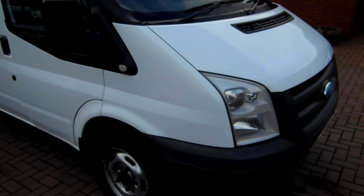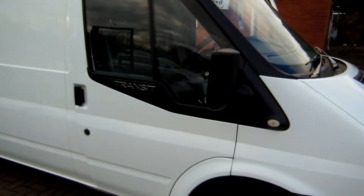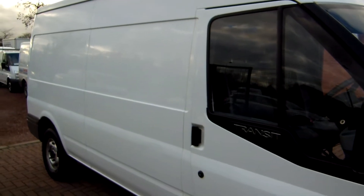Good afternoon, it's Clarkson Commercials here again. Another van, another transit, another day. This one is a 2006 on the 56 plate and this is a 350 — it's the long wheelbase medium roof. So it's a long wheelbase with the medium roof.